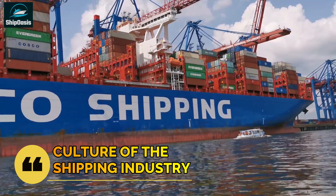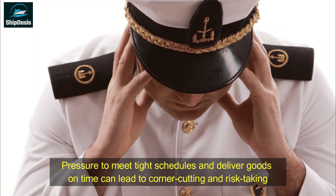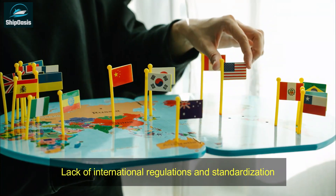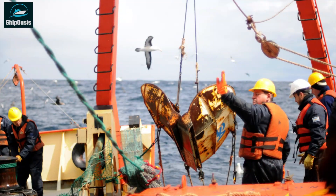Finally, it's worth noting that the culture of the shipping industry can also contribute to ship collisions. The pressure to meet tight schedules and deliver goods on time can lead to corner cutting and risk-taking. Moreover, the lack of international regulations and standardization in the shipping industry can create confusion and ambiguity, increasing the risk of collisions.